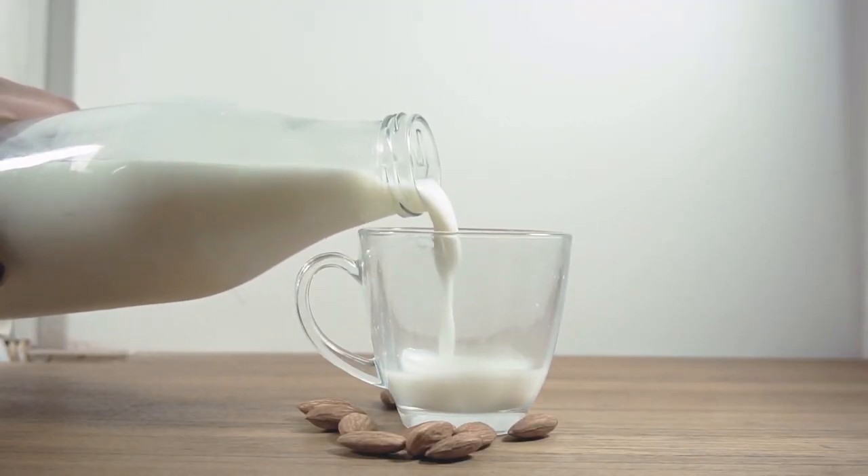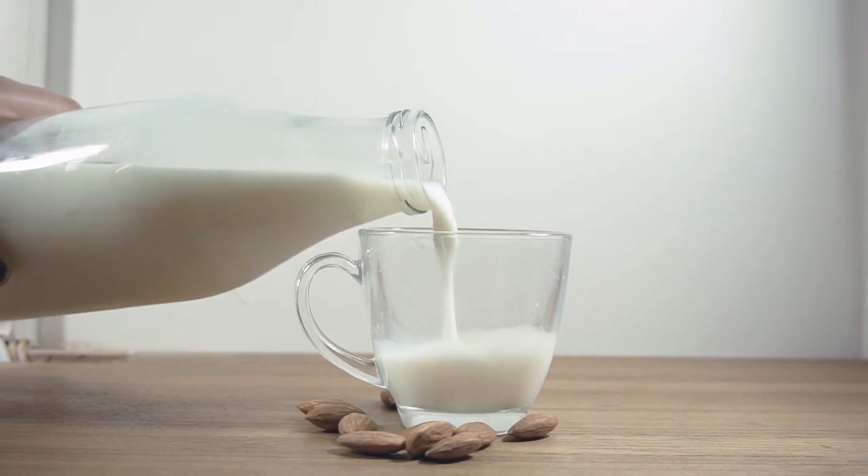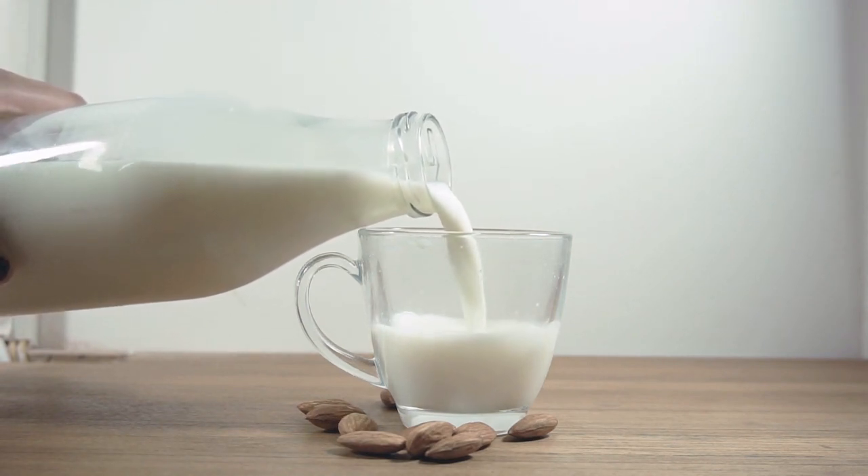Whey protein is one of the most common and is derived from milk, making it a complete protein source containing all essential amino acids.